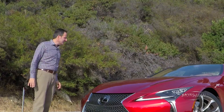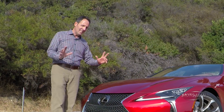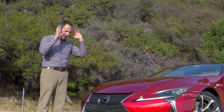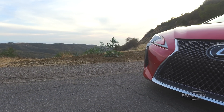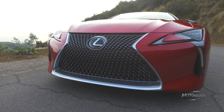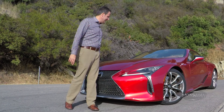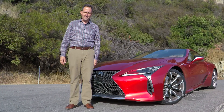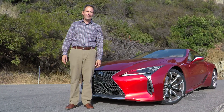So to remedy that, let's look at an entirely impractical car, but one from a very practical car company. So without further ado, the tech review of the 2018 Lexus LC 500 V8 — and I agree, it's about damn time.